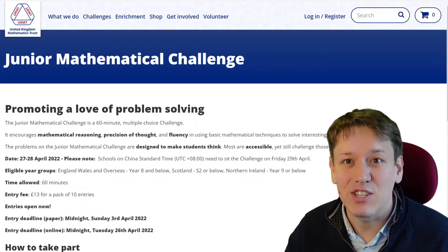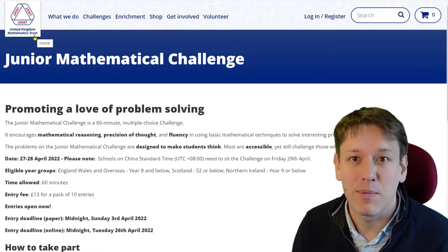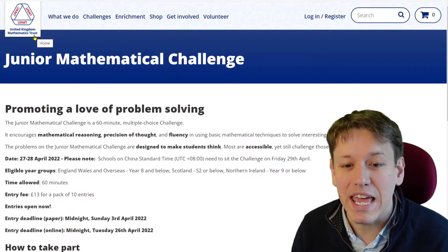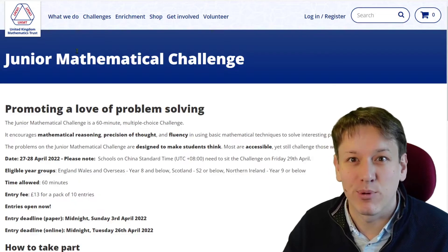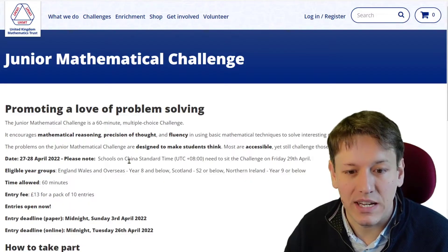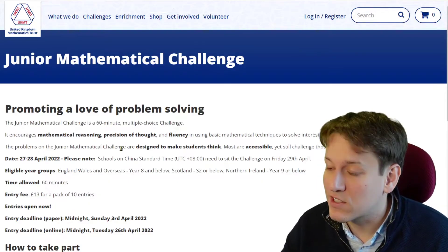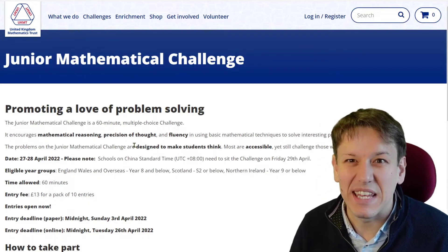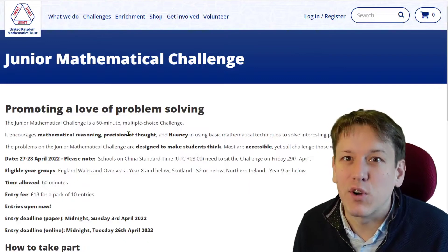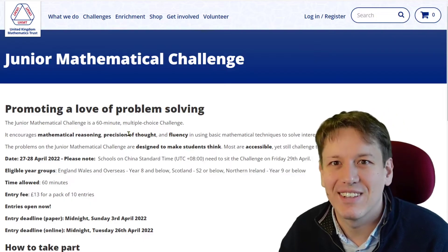The best way to learn what the JMC is comes from the UKMT's website. The UKMT is the United Kingdom Mathematics Trust — the charity that organises and runs the Junior Maths Challenge every year in April, usually at the end of April just after the Easter holidays here in the UK. In 2022 it's happening on the 27th to 28th of April. It is a sort of test, but it's not meant to be an exam-style test — it's a problem-solving challenge meant to be a little bit more fun. You can get certificates rather than grades, so you can't fail this challenge; you can only get certificates if you do well.